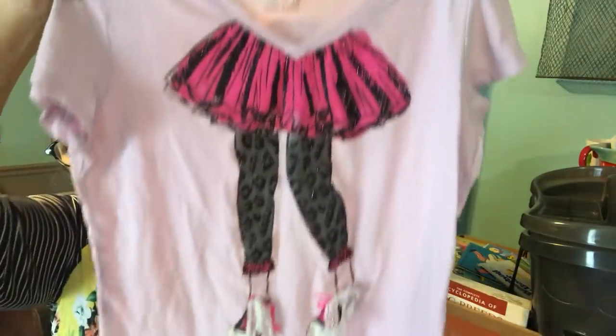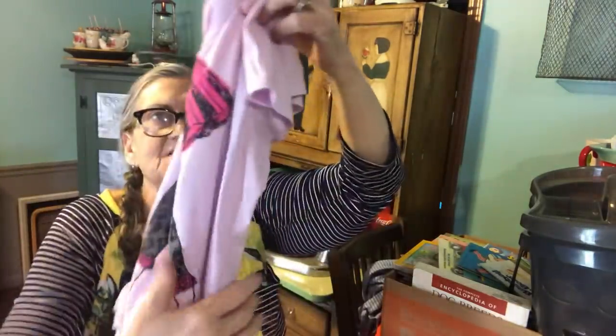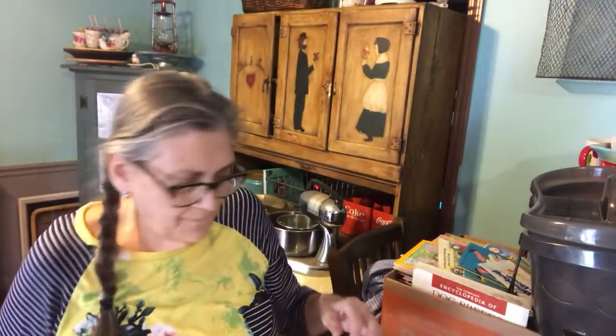I believe this may be the last one. Oh, I just thought this was adorable — that is just so cute. Okay, that was it for Kaelin. I didn't count how many shirts there are, but I believe all the shirts all together were $9.